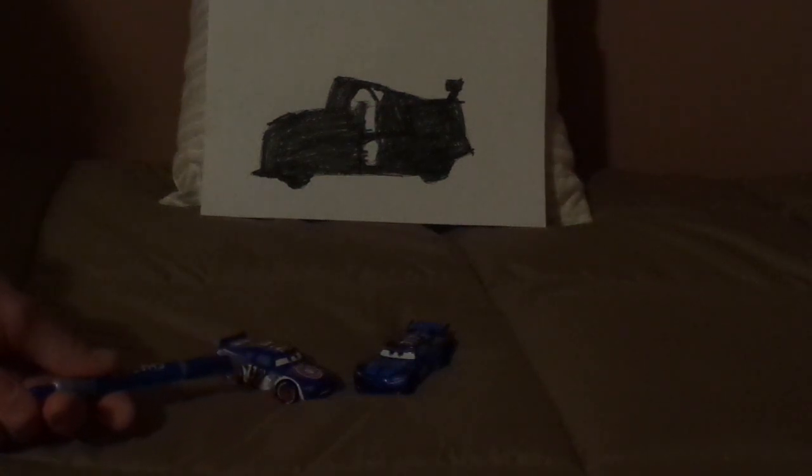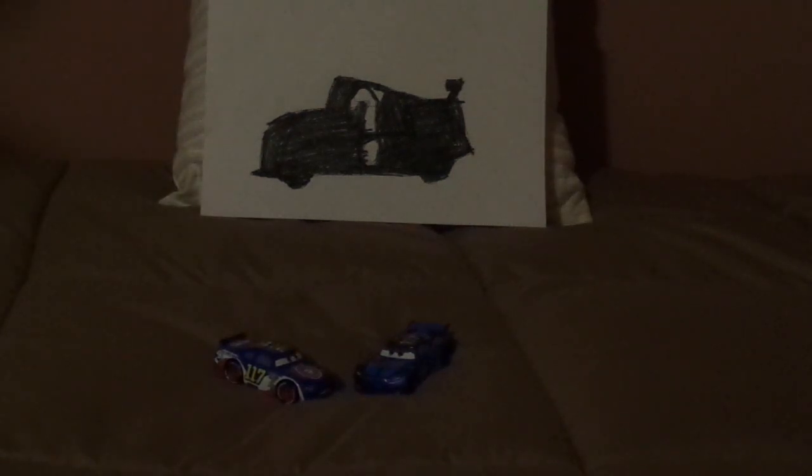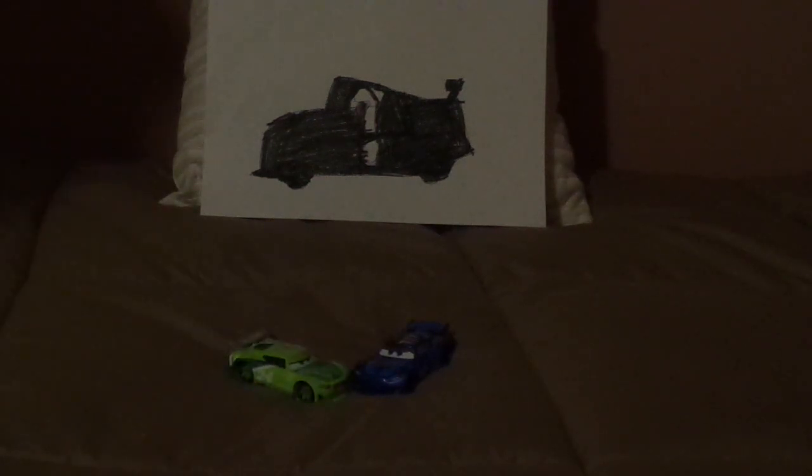This is the Cars 1 version of Ralph Carlo. I wish I had the Cars 3 version of Ralph Carlo, who shares the same body mold as Cal Weathers, but unfortunately I don't have him. Hopefully I'll get him someday. During his diecast releases, Spiky Phillips was released in two packs: one with Eric Breaker, and another with Chase Racelot.